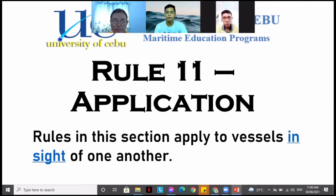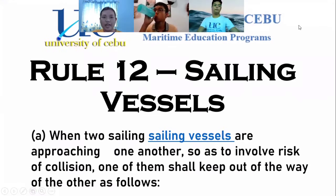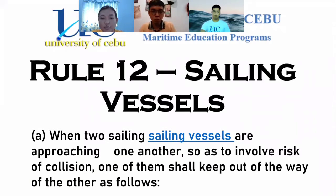Rule 12 will be discussed, entitled Sailing Vessels. From the title itself, this rule is only applicable to sailing vessels. From the definition, a sailing vessel means any vessel under sail, provided that propelling machinery, if fitted, is not being used. The sailing vessel relies on the power of the wind, whether windward or leeward.